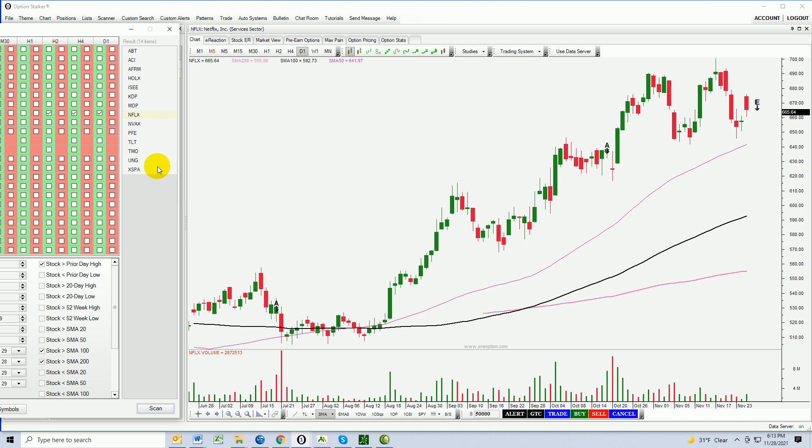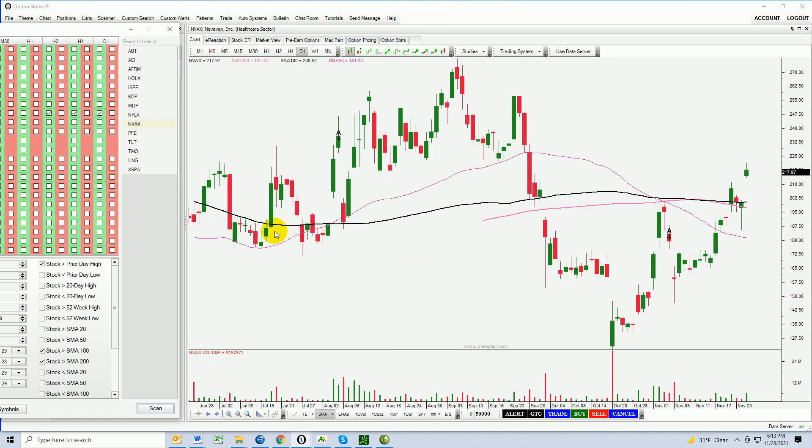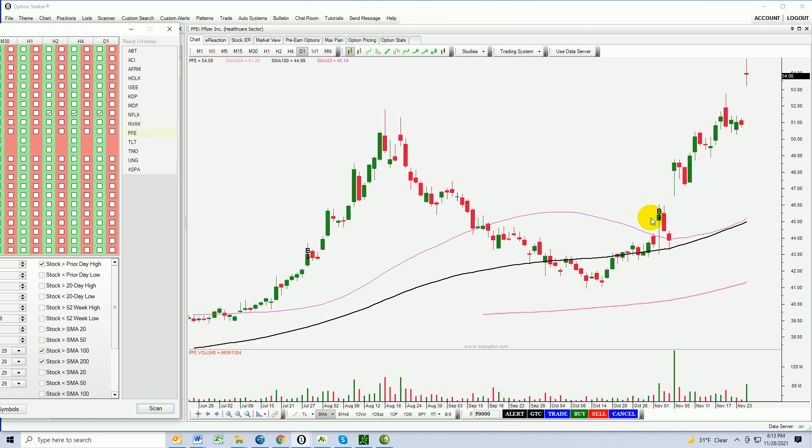That is your pick for tonight, but I'm going to continue to look at other possibilities. NVAX — that's more of a cup and handle with a horizontal resistance level around the 100-day and 200-day moving average. Bullish hammer, nice breakout, decent volume. Choppy stock — decent for day trading, but I would not be swing trading it. Pfizer is going to benefit from the new variant — you can see the gap up there. Nice volume right there. I think PFE is one that could move higher.